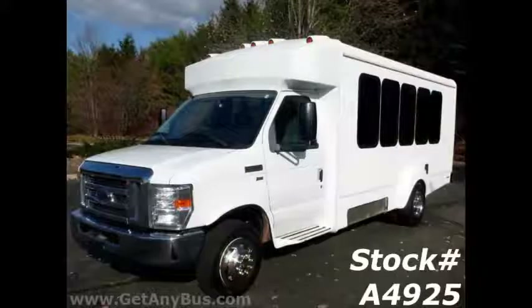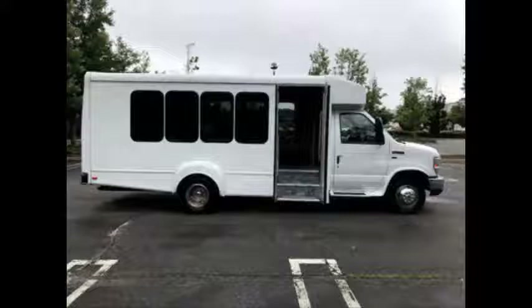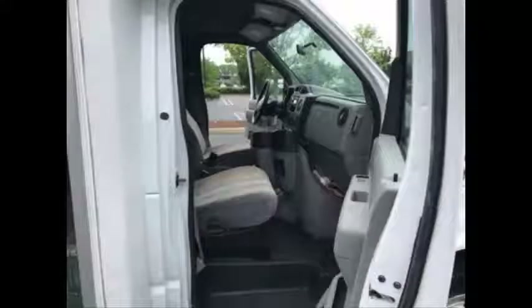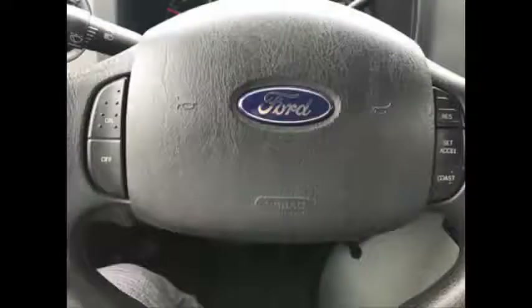This bus has numerous features including rear door, rear luggage compartment, tinted glass windows, electric passenger door, anti-lock brakes, reclining driver and co-pilot seats with entrance step, power windows and power door locks, and cruise control.